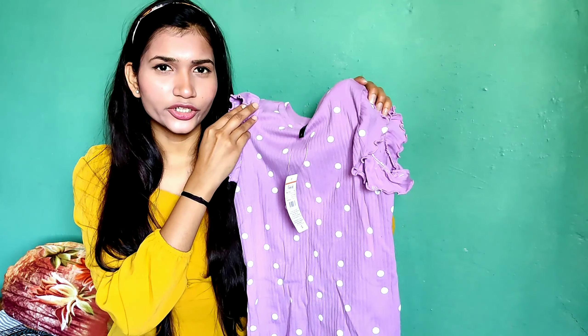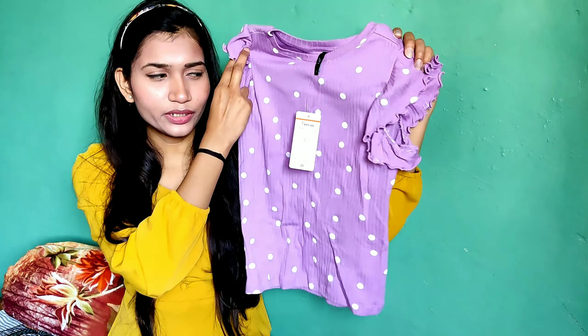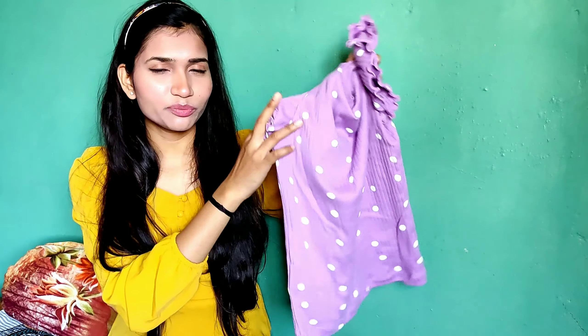It's a must-buy top for daily wear, especially in summer. It has very breathable material and the color is also very perfect.